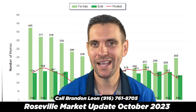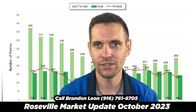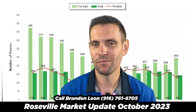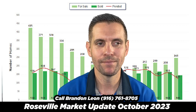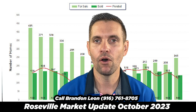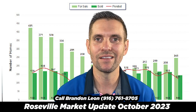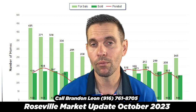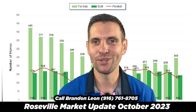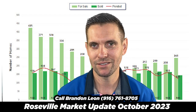248 homes is the most we've had since December of 2022. So what does that mean for the Roseville market? The way that I look at it is, it is the time of the year where we see homes for sale go up. You're going to see some of those other stats like days on market go up too. It's totally normal. If you look at a graph every single year, you're going to see a lot of these numbers jump up in the last three months of the year.